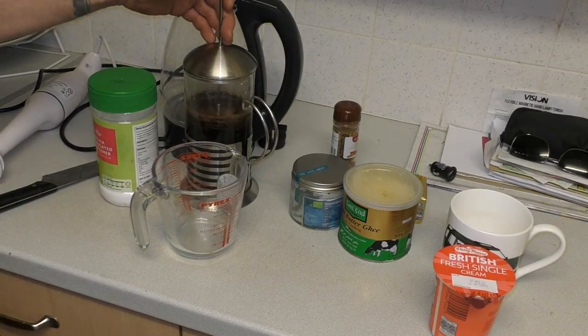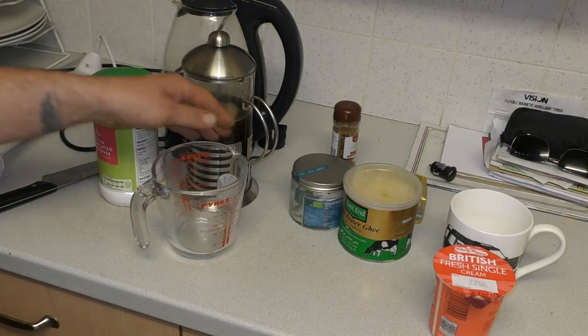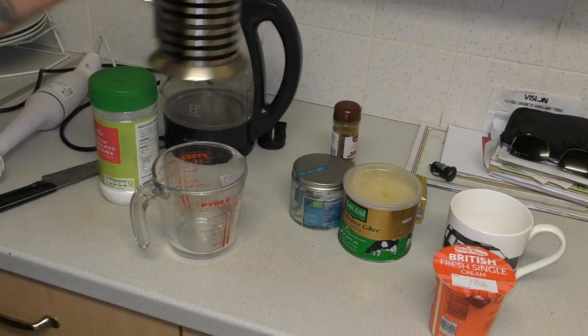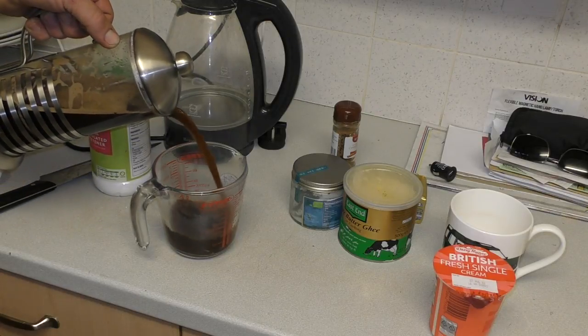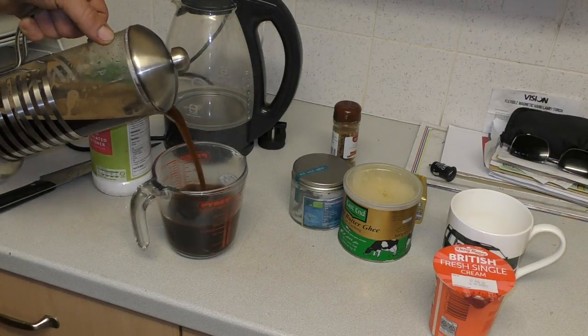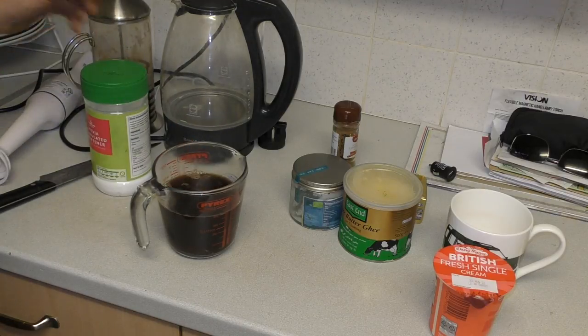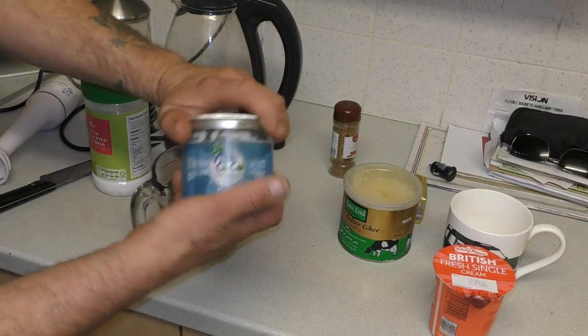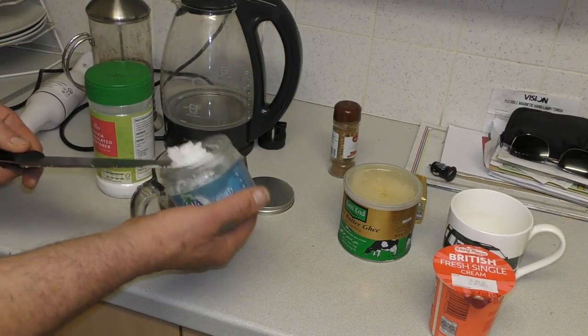For my coffee, this is a bulletproof coffee, which is quite well known in the keto arena. This is real coffee, and it stimulates digestion as well. It does give you energy. Some sportsmen actually have coffee before they do a workout.